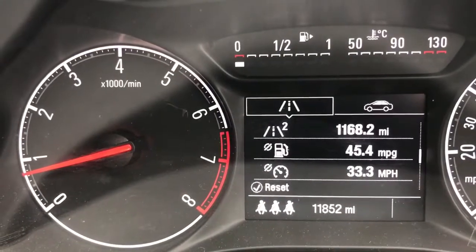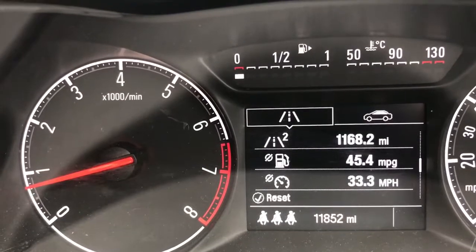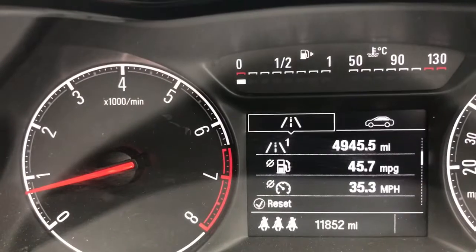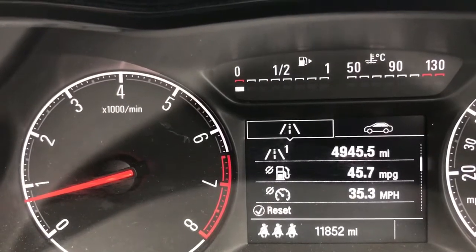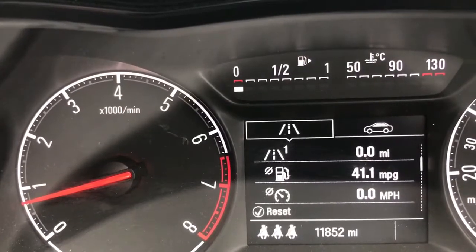Okay, so now we're inside the car and we're looking at the trip computer. You can see there's a couple of trip computers on here — trip computer 2 and 1. We're going to use trip computer 1, so push and hold the button on the end of the indicator stalk and that will reset that information. The most important figure, the one we're looking at, is the one in the middle which is the average miles per gallon.